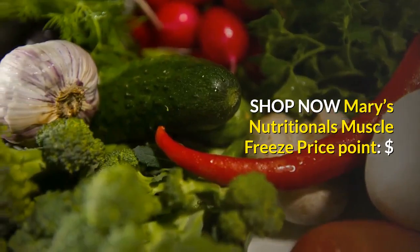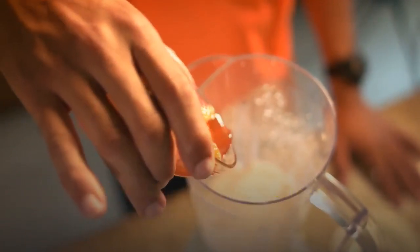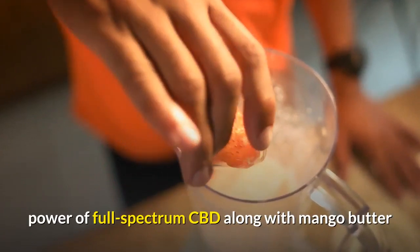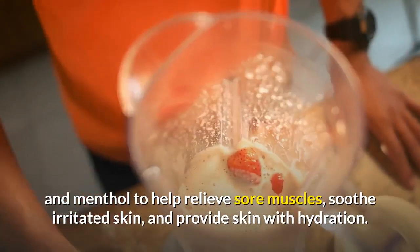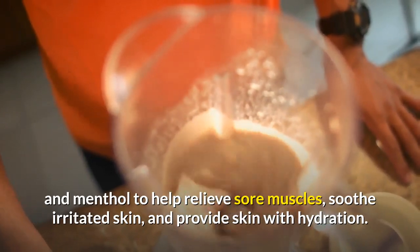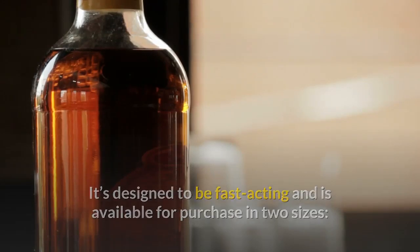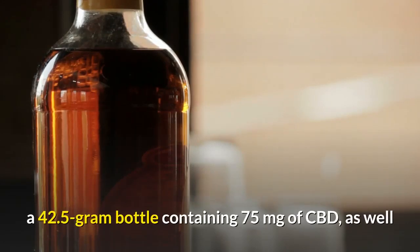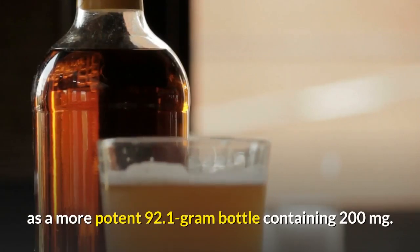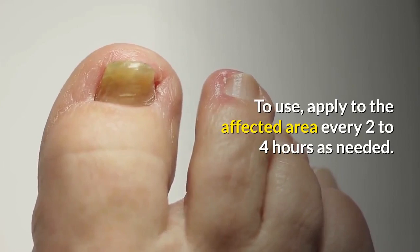Shop now. Marries Nutritionals Muscle Freeze — price point: $. Marries Nutritionals Muscle Freeze cream harnesses the power of full spectrum CBD along with mango butter and menthol to help relieve sore muscles, soothe irritated skin, and provide hydration. It's designed to be fast acting and is available in two sizes: a 42.5-gram bottle containing 75 milligrams of CBD, and a more potent 92.1-gram bottle containing 200 milligrams.